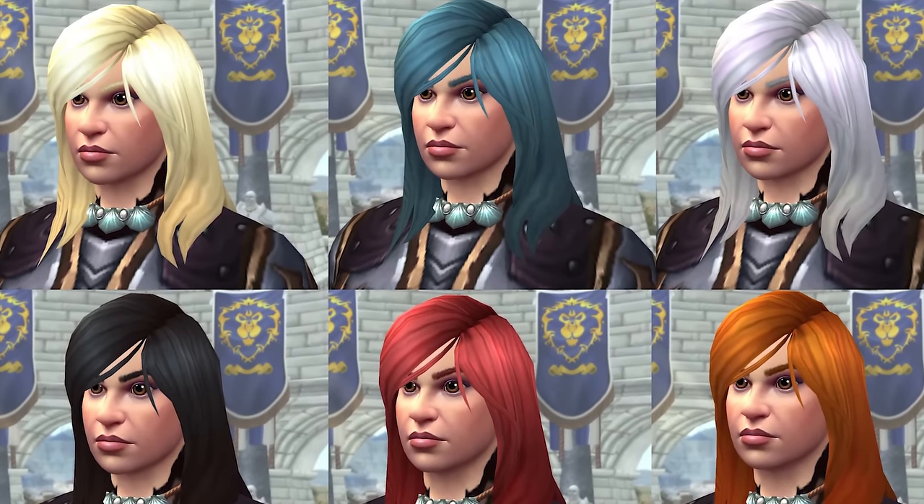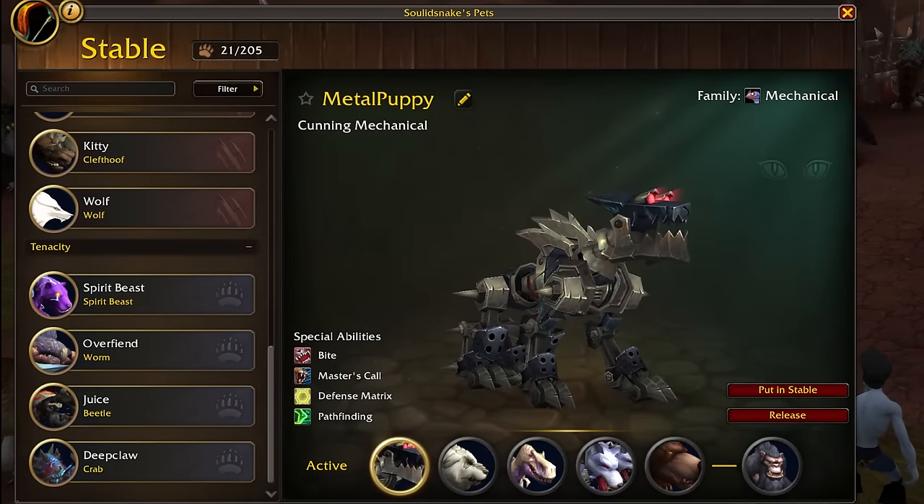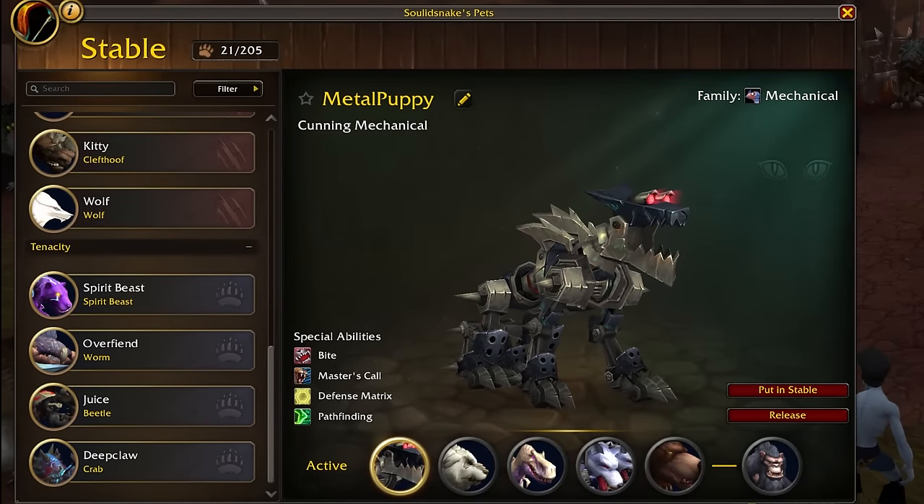There are six new hair colors for Kul Tiran, and I'm glad they didn't try to oversell this like they did with the Blood Elf hair colors a while back. The Hunter pet stable UI also got a big touch-up and it's looking super clean.